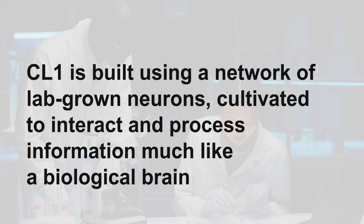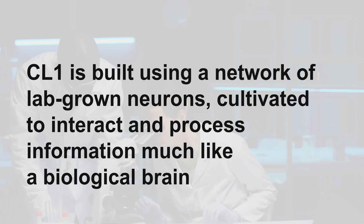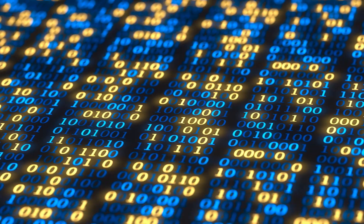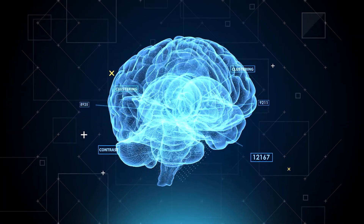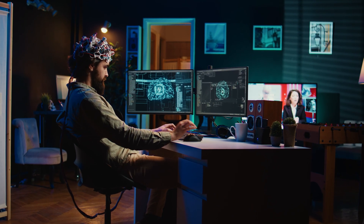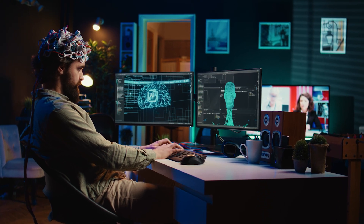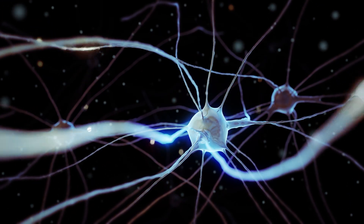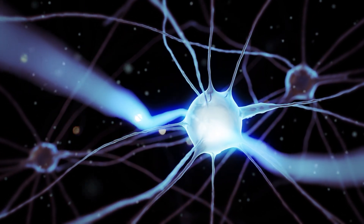CL1 is built using a network of lab-grown neurons, cultivated to interact and process information much like a biological brain. Unlike conventional computers that rely on binary logic — zeros and ones — CL1 can adapt, learn, and even reorganize its pathways over time, much like human cognition. The research behind CL1 comes from a team of neuroscientists and engineers who developed a process to integrate neurons with advanced computing interfaces. Using cutting-edge bioengineering techniques, they've managed to create a system where living cells interact with electrical signals, forming a biological processor.